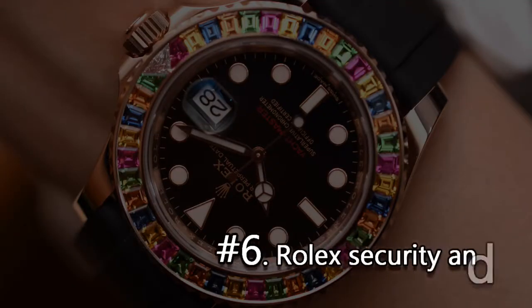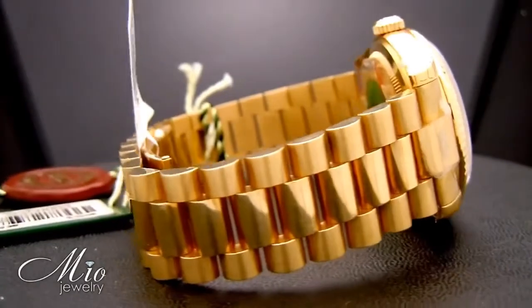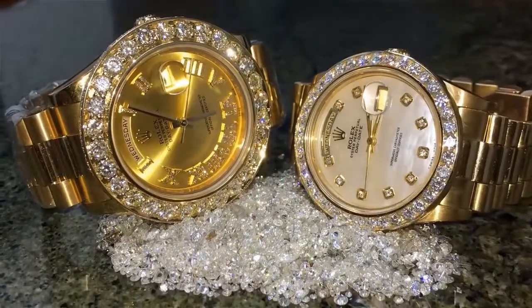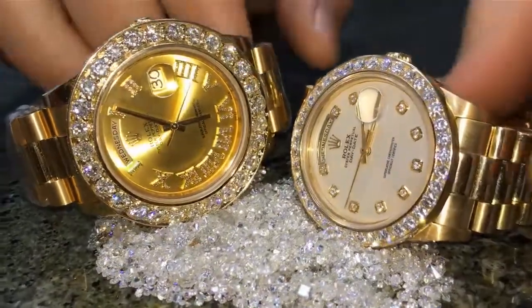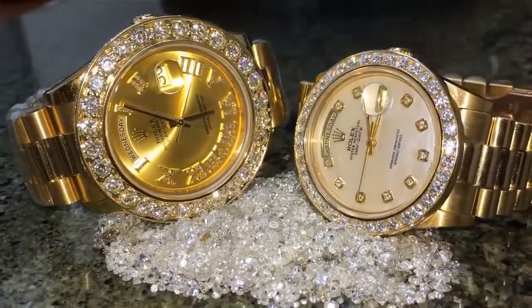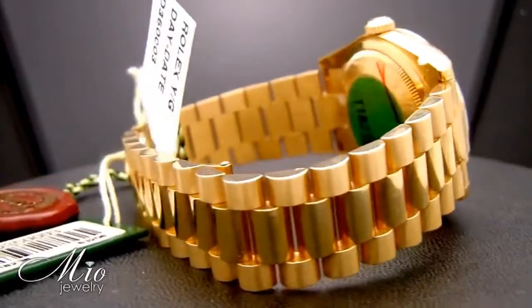Number 6. Rolex security and serial numbers. Rolex employs a series of extremely meticulous security checks, and they have a James Bond style safe located a few floors underground. Each Rolex watch has a unique serial number, so that in the future, a watchmaker can learn everything there is to know about it.